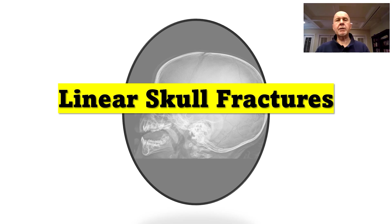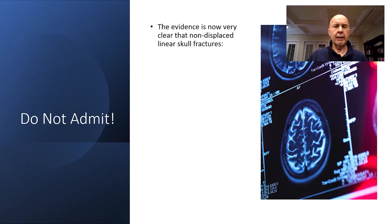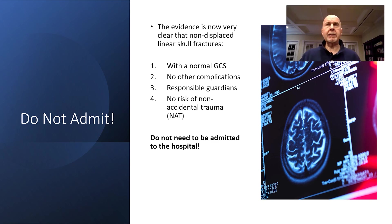Do pediatric linear skull fractures need to be admitted to the hospital? That is an important question. Not too long ago, patients with linear skull fractures would consistently be admitted to the hospital. The evidence now says don't admit. If a child has a linear skull fracture, a normal Glasgow Coma Score, no other complications, responsible parents or guardians, and you're not worried about non-accidental trauma, then those patients can be sent home.